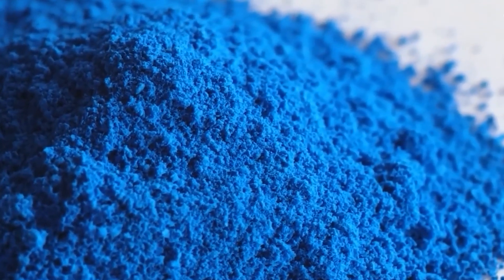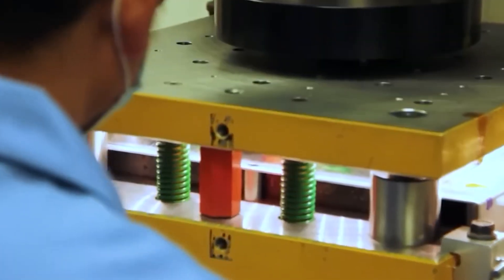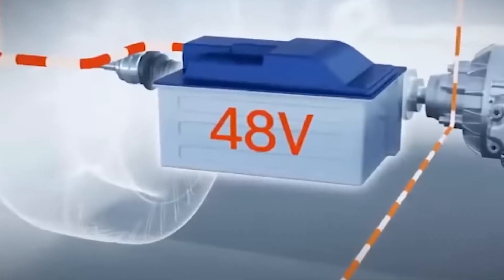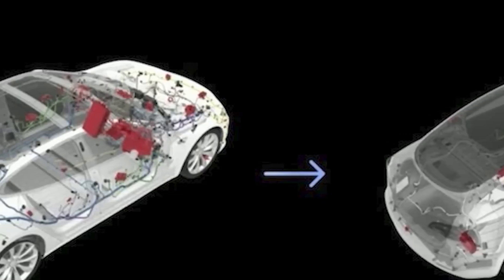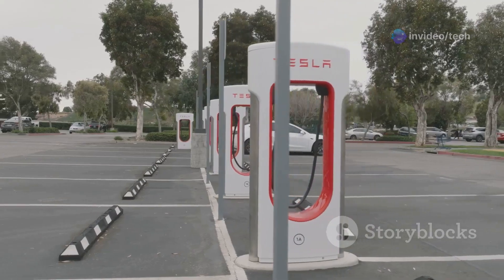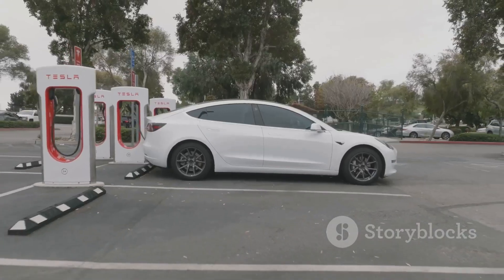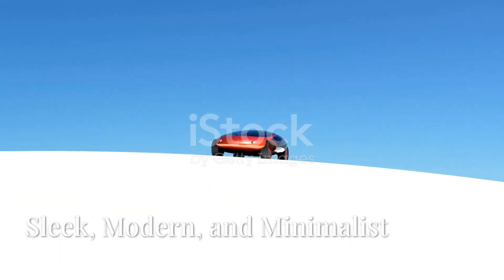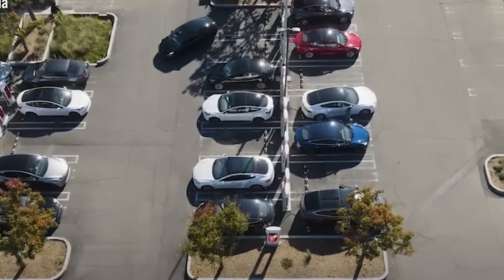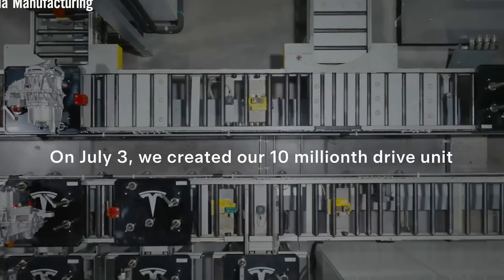Regarding the powertrain, the Model 2 is expected to come in two variants with different motor configurations. The base version will likely feature a single motor to keep costs low — this could be the new motor Elon Musk previously mentioned, which doesn't require rare-earth materials, making it both cheaper and lighter. Tesla's new drivetrain is estimated to cost just $1,000 to manufacture, significantly lowering production costs. Having a single motor doesn't mean the Model 2 will be slow — this setup should still deliver solid performance. The rear-wheel-drive Tesla Model 3, for example, can go from 0 to 60 miles per hour in just 5.3 seconds. The Model 2, with its lighter battery pack and improved aerodynamics, is likely to offer similar impressive acceleration.